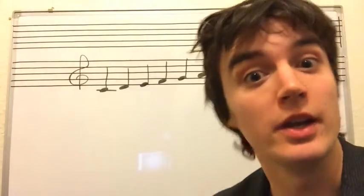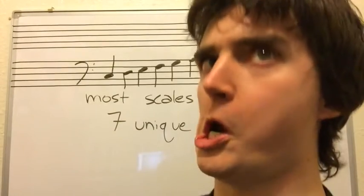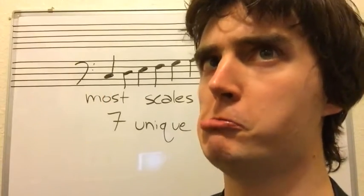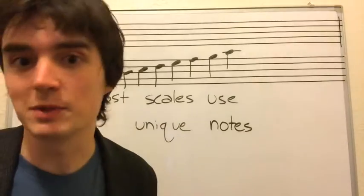We give each one a number. Why? So we know how to identify them. Why? Look, I'll explain more later.